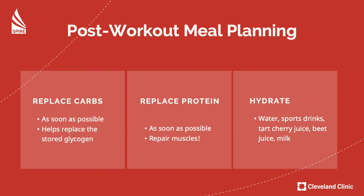When thinking about post-workout meal planning, it is extra important to emphasize carbs and protein. We want to replace the carbs we lost during exercise — we have something called glycogen, which is stored carbohydrate, and when we work out all of that gets used up. We want to replace those as soon as we can after working out. We also want to replace protein as soon as possible to repair muscle degradation. Protein's role is to rebuild muscles, cells, and tissues. And of course, hydrate — water, sports drinks, tart cherry juice, beet juice, and milk will all enhance recovery.